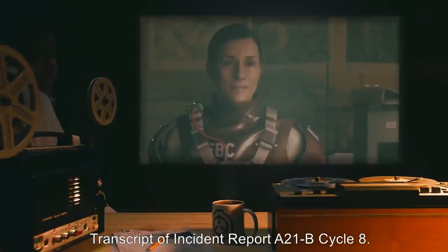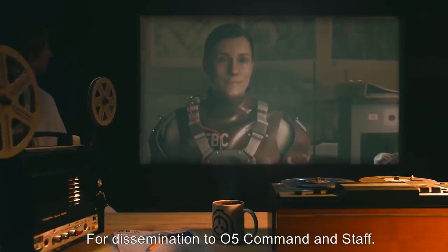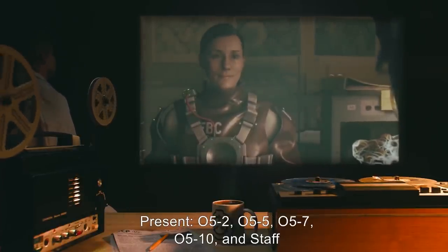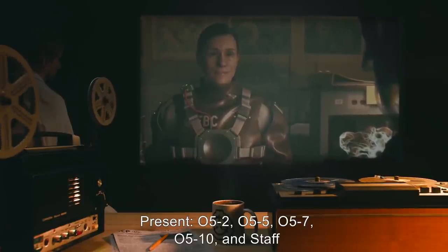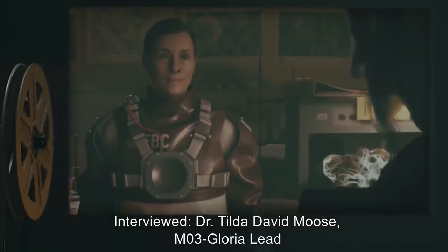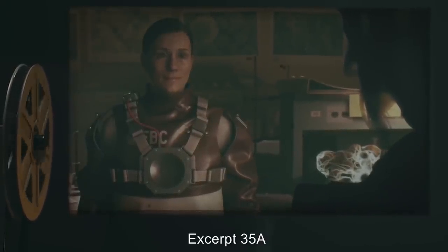Transcript of Incident Report A21B, cycle 8, for dissemination to O5 command and staff. Interviewers present: O5-2, O5-5, O5-7, O5-10, and staff. Interviewed: Dr. Tilda David Moose, M03-Gloria Lead. Excerpt 35A.